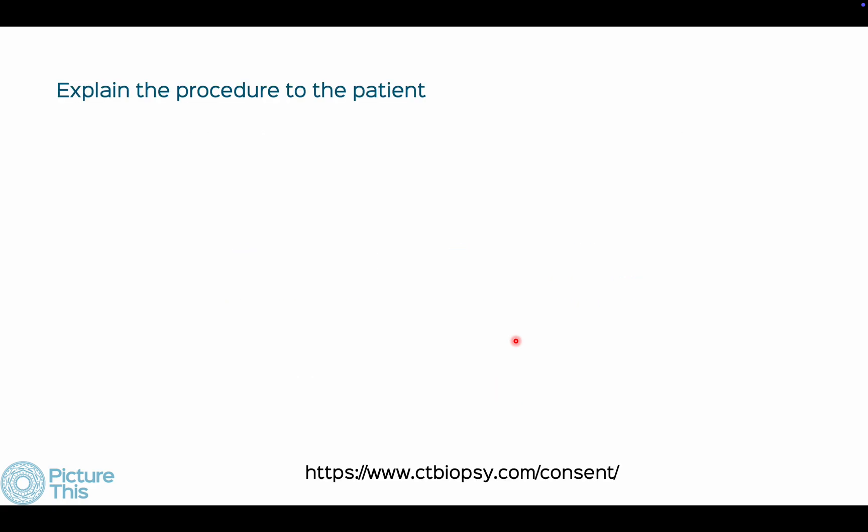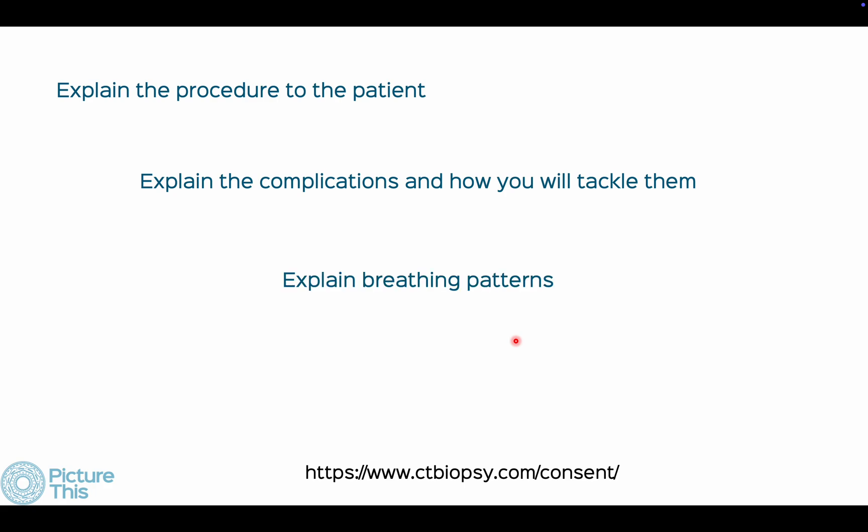Consent and counseling is extremely important. Explain the procedure and its complications in detail to the patient and relatives, explain how you will tackle complications, and explain breathing patterns. Be in touch with patients and relatives. I've posted a mock consent interview at a simple URL which you can view.